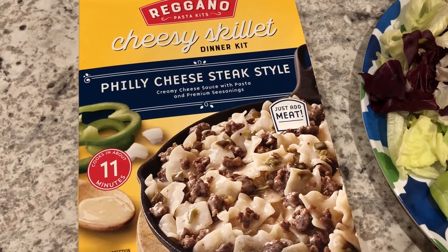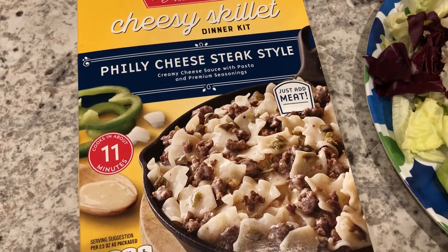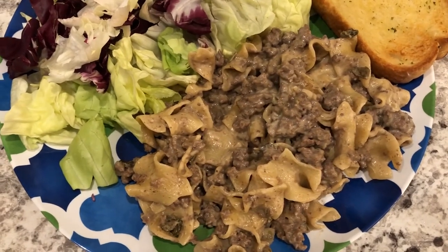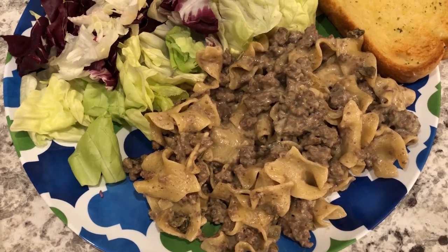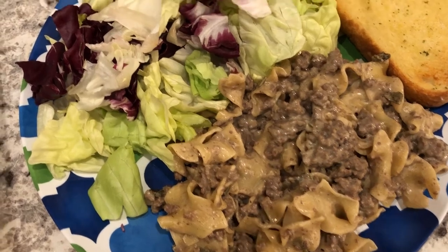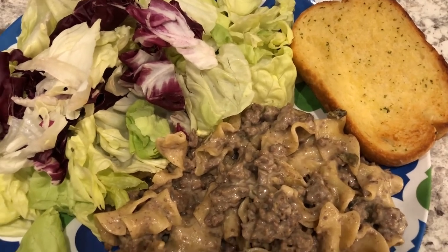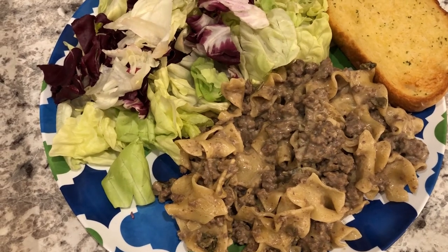Quick and easy dinner tonight. We are eating from our pantry. I have this skillet meal from Aldi — Philly cheesesteak style. Here it is on our plate. This is my first time making it and it actually is pretty good. I think I prefer it to the name brand — I think Velveeta may have one out — and this one's really good. I would definitely buy it again. We still had some leftover lettuce so we're having a side salad, and then I just threw some garlic bread in the air fryer. This is what we are having for dinner tonight. And we'll see y'all next time.